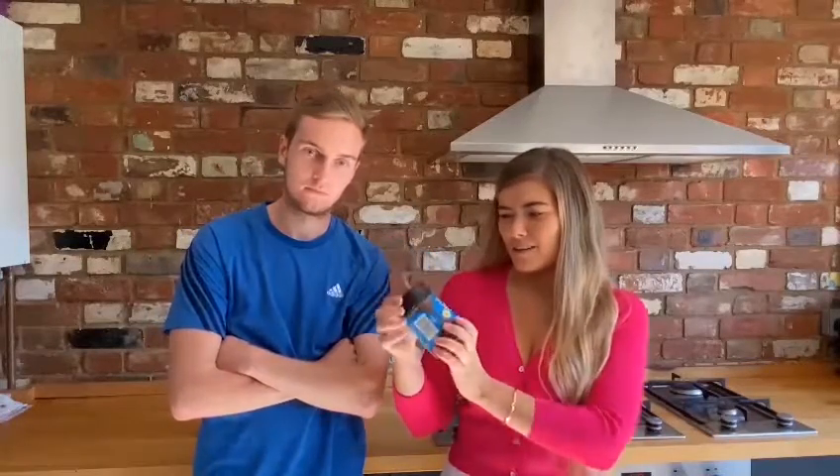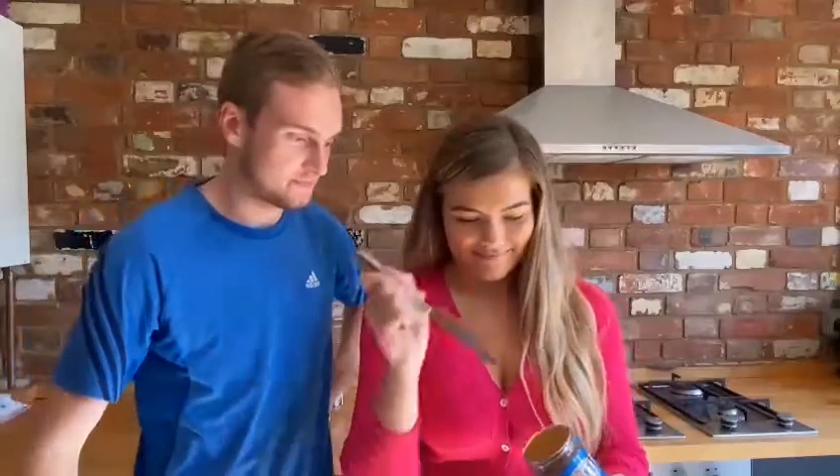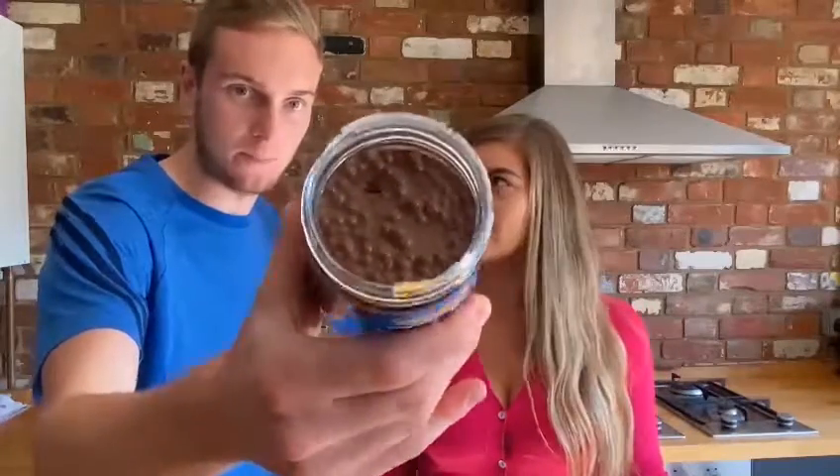Next is M&M's with crispy pieces — this is my favourite. It's a bit lumpy. The last one was very smooth. How do I feel about that? Well, it is with crispy pieces.